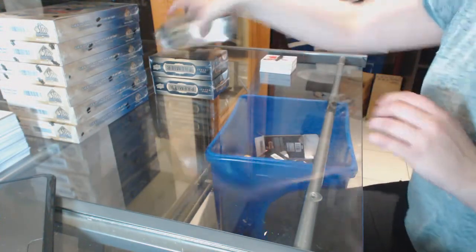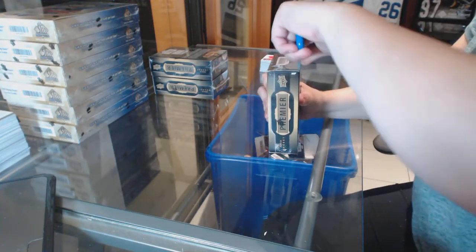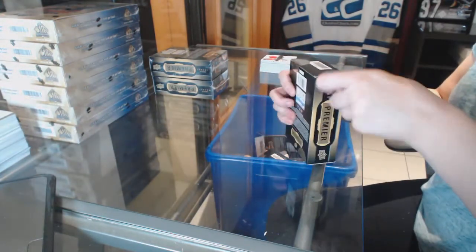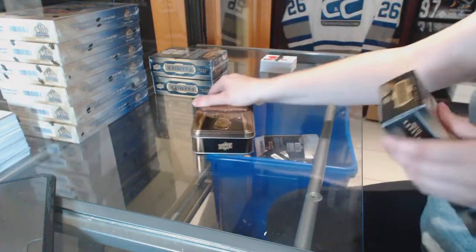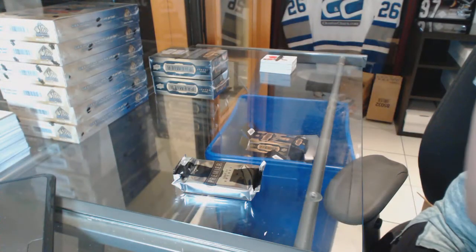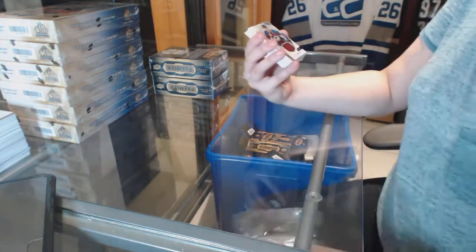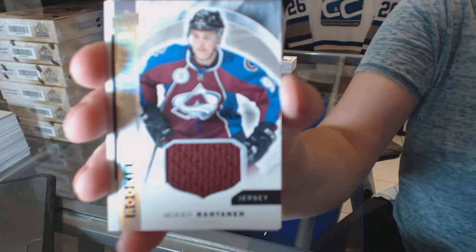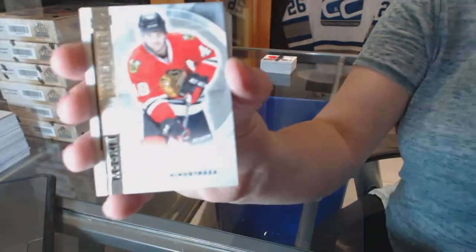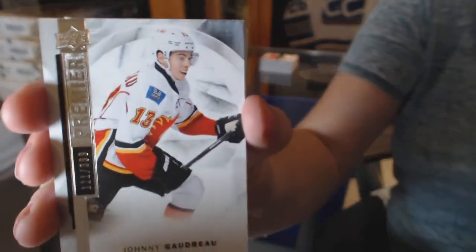I think I'm doing pretty good. We've got a rookie jersey, Miko Rantanen. A rookie numbered to 399, Vincent Henestrosa. A base card numbered to 399, Johnny Gaudreau.